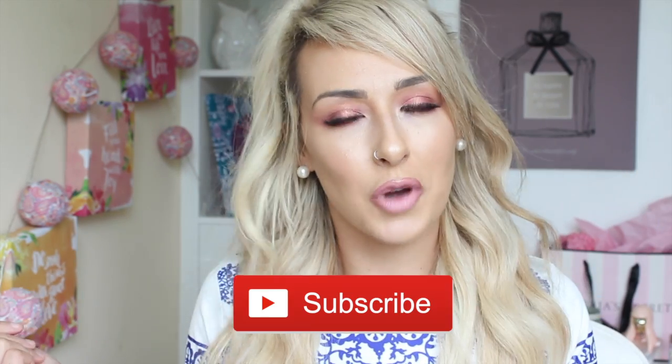Hi my loves, welcome back to my channel. My name is Ashley and if you're new here, please hit that subscribe button. Make my day!